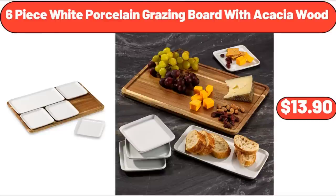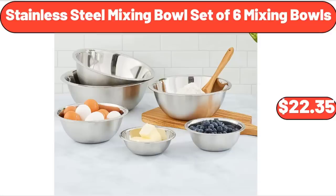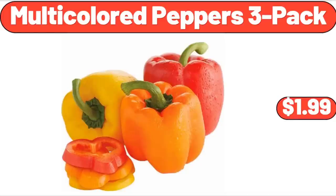6-Piece White Porcelain Grazing Board with Acacia Wood, $13.90. Kitchen Scales Digital Weight Grams in Ounces, $11.45. Stainless Steel Mixing Bowl Set of 6, $22.35. Multi-Colored Peppers, $1.99.